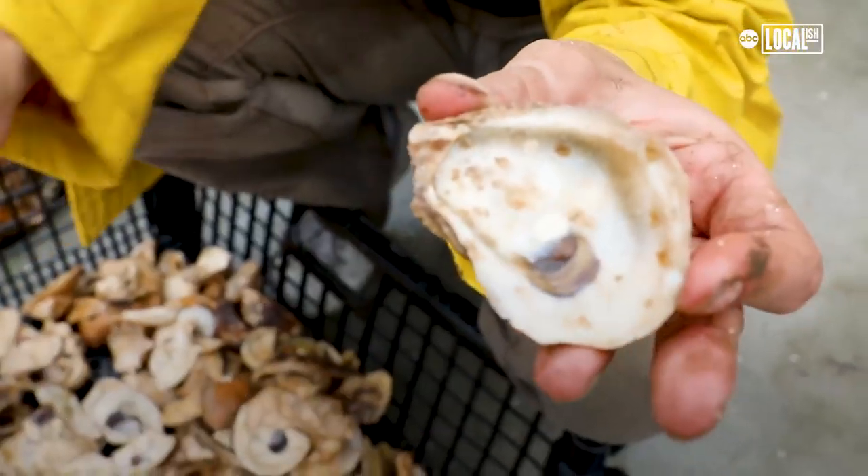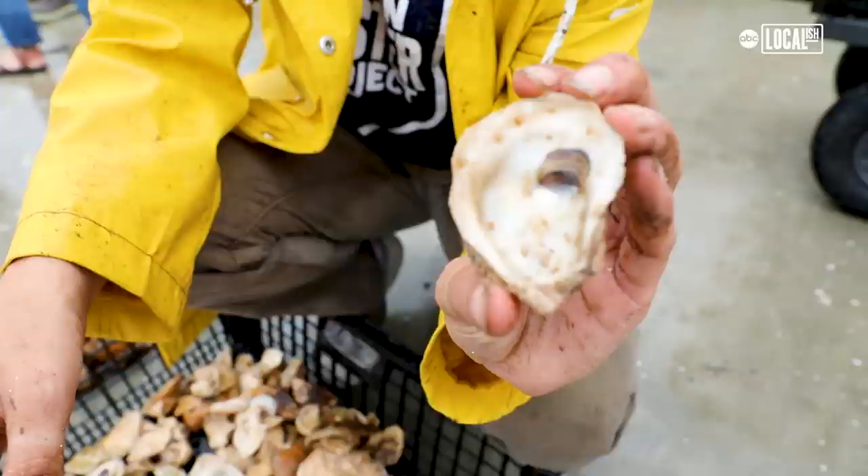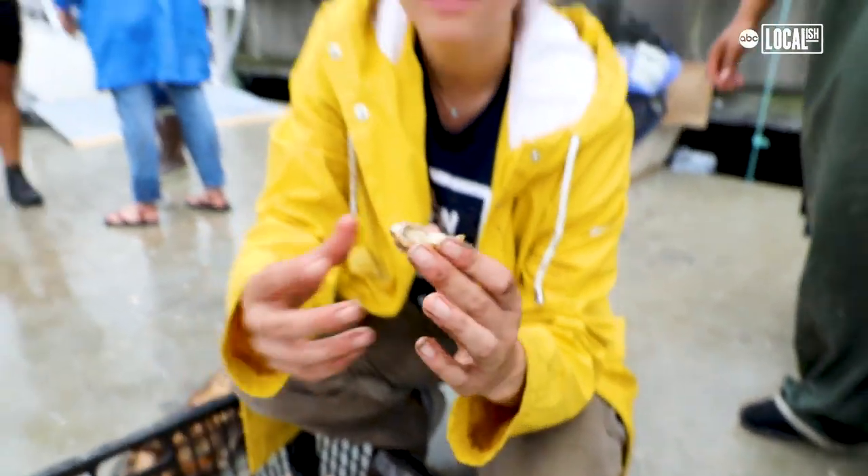Every single one of these is a baby. We're on Governor's Island at the Billion Oyster Project headquarters. These guys are a few months old and they'll start growing over the summer.